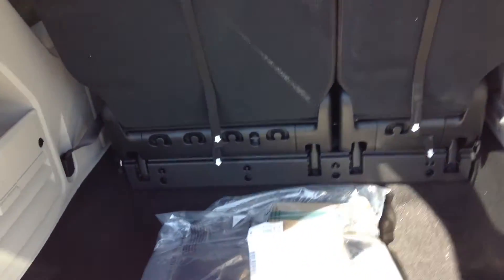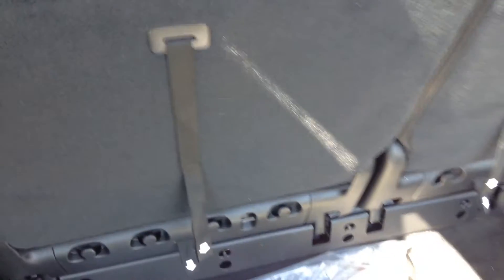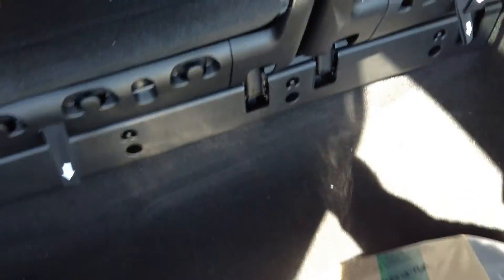Just to confirm, in the back this thing does do the rear stow and go as well, just like I showed you — a four-step process, real simple. That's in the back here.